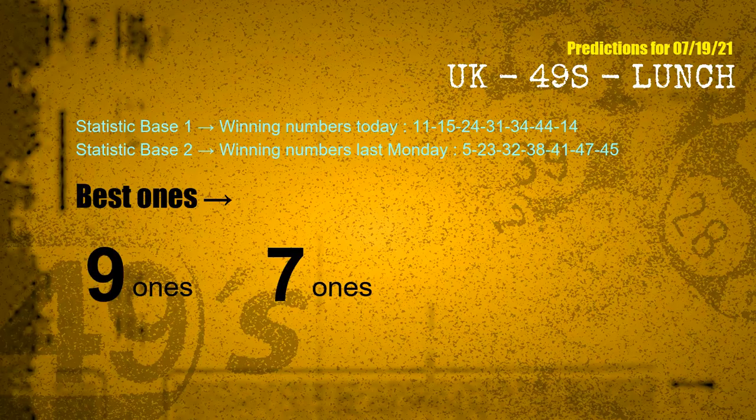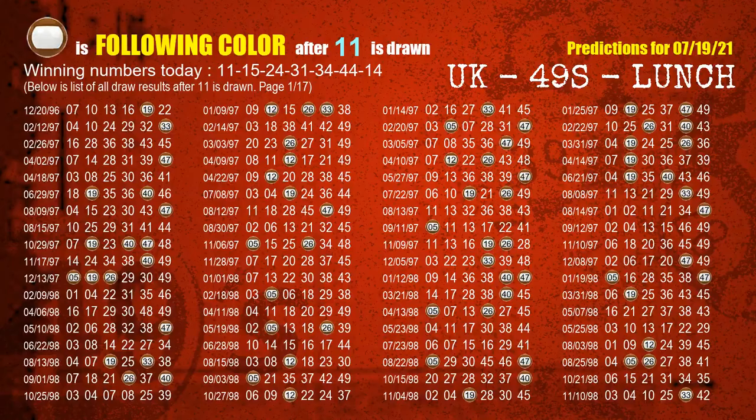According to the statistics above, with winning numbers today 11, 15, 24, 31, 34, 44, 14 and winning numbers last Monday 05, 23, 32, 38, 41, 47, 45 — the frequent following ones are 9-ones and 7-ones. Besides following ones, we need more clues for winning numbers of next draw, so we will find out the most drawn ball color through today's result.